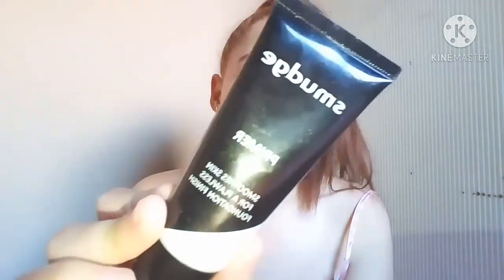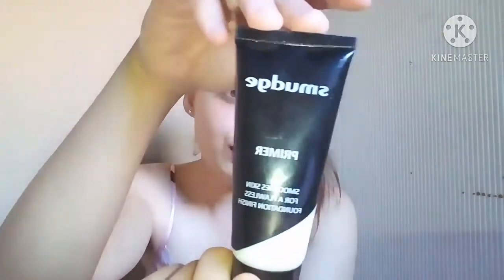I've zoomed in a little bit. The first thing I'm going to show you is a primer. A primer is something you put on as a base on your face before you put foundation or any makeup on — it's to make sure the makeup stays on for a long time. This is the Smudge primer; it was about 30 or 40 rand, so very affordable, under 50 rand.